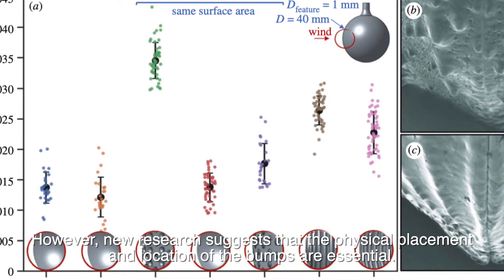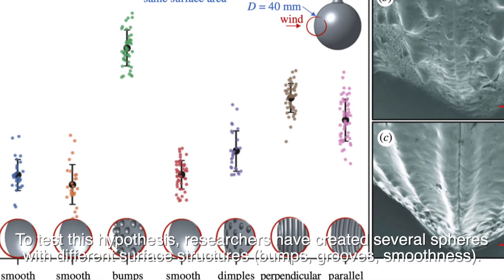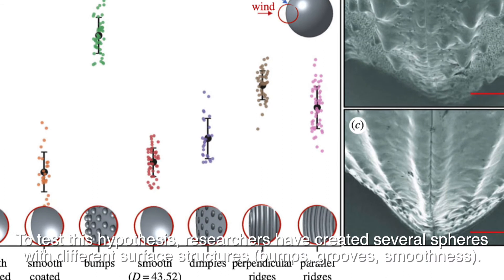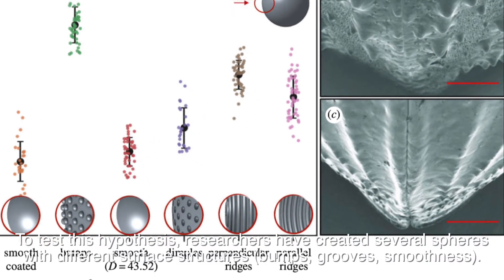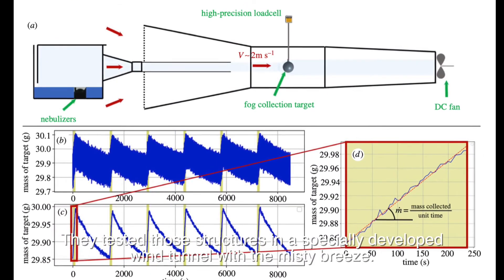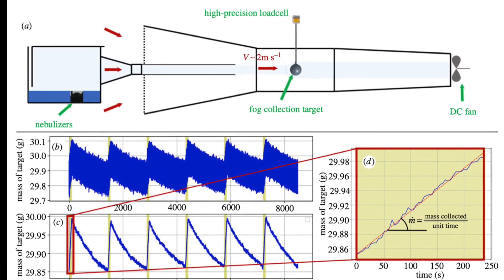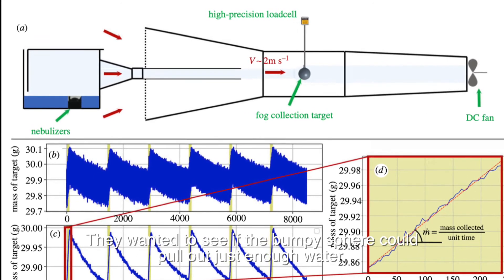To test this hypothesis, researchers created several spheres with different surface structures — bumps, grooves, and smoothness. They tested those structures in a specially developed wind tunnel with a misty breeze, to see if the bumpy sphere could pull out just enough water.